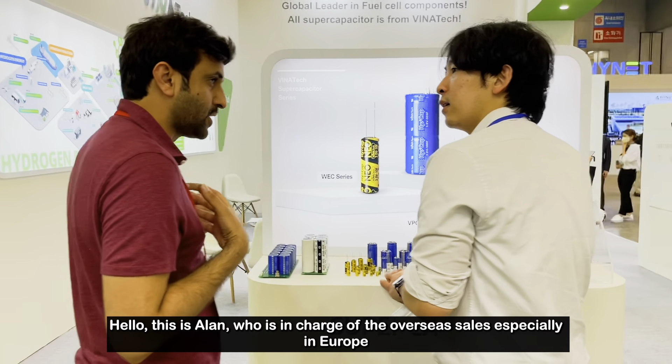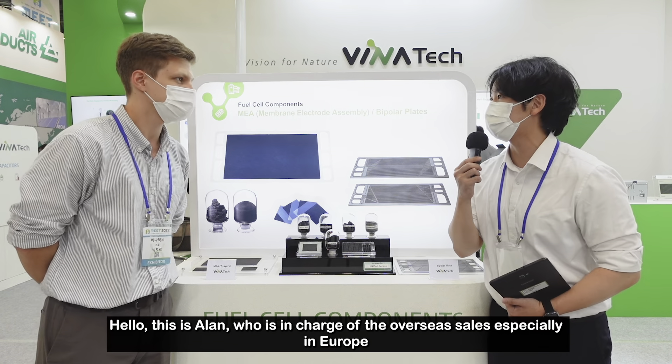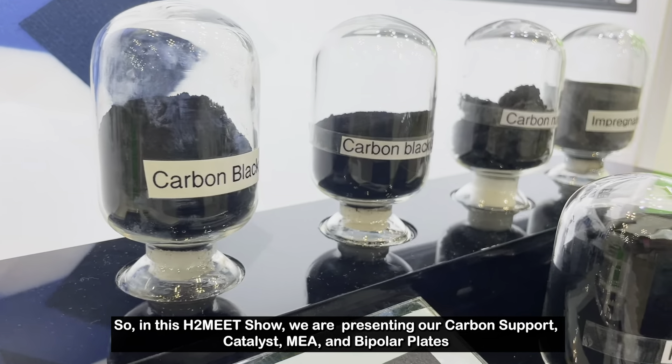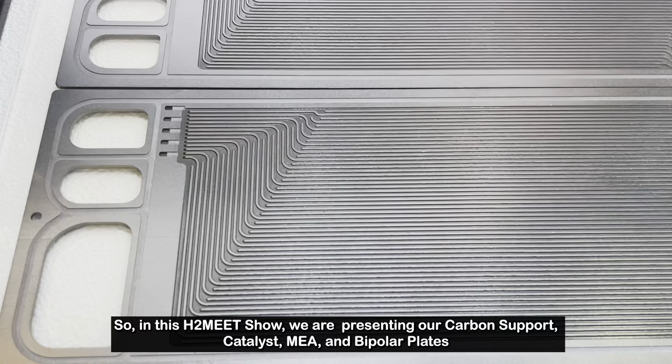Hello, this is Alan, who is in charge of overseas sales, especially in Europe. In this H2 Meet show we are presenting our carbon support, catalyst, MEA, and bipolar plate.